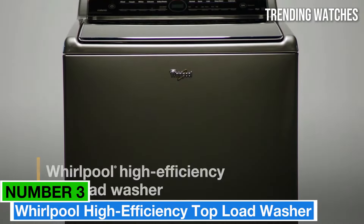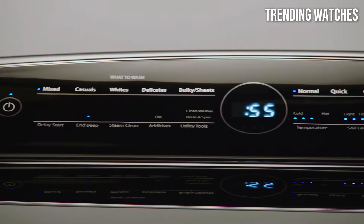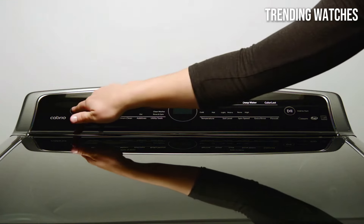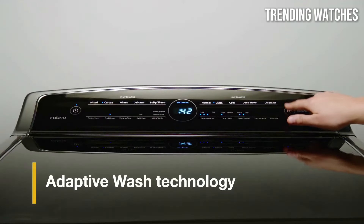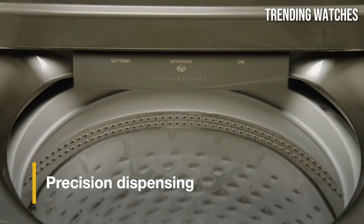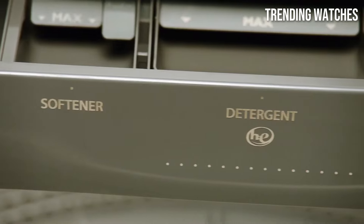Number 3. The Whirlpool High Efficiency Top Load Washer WTW81DON27LC has set a new standard for laundry appliances, combining convenience, performance, and efficiency into one sleek package. After extensive testing and evaluation, we found that this washer not only meets but exceeds expectations, making it an excellent choice for households of all sizes.